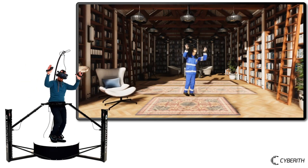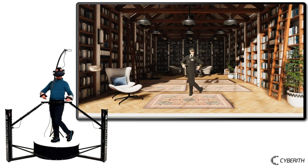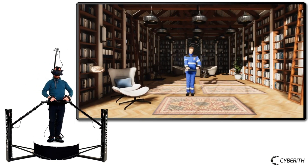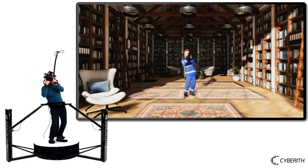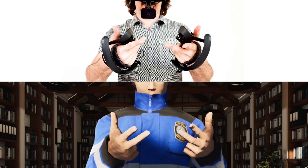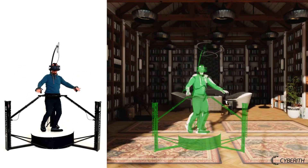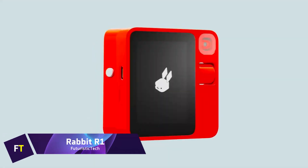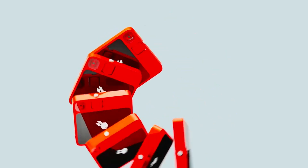For the best avatar calibration, the system provides a one-step calibration procedure in a matter of seconds. The most sophisticated IK solver for Unity — Root Motion's FinalIK — is the foundation upon which Cybereth IK stands. It works with any avatar that follows the same standard, including Microsoft Rocketbox avatars.